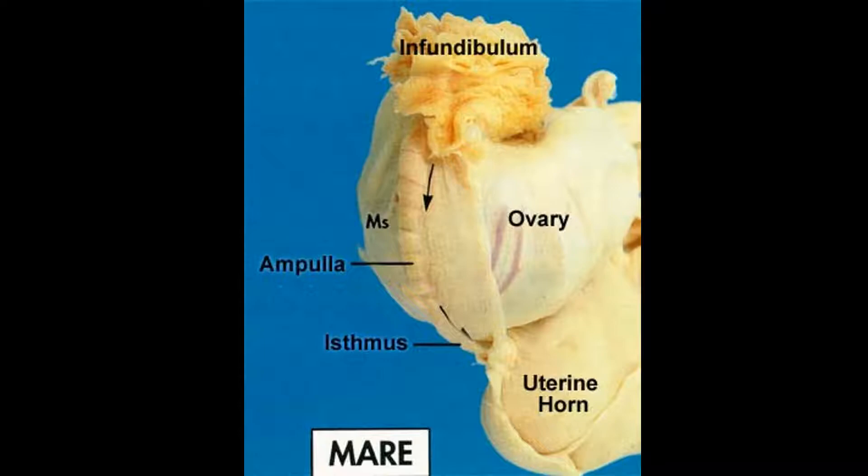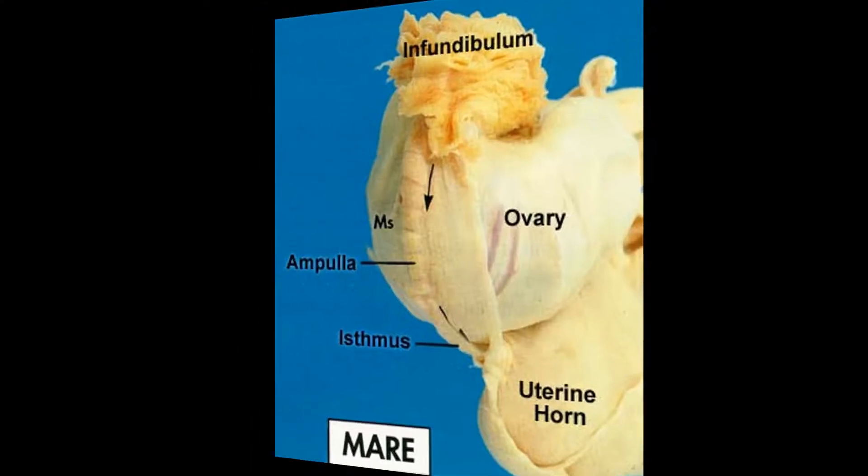The next part we'll talk about is the infundibulum. When the mare ovulates an egg from the ovary, the infundibulum is the catcher's mitt that will grab the egg and transport it safely into the oviduct. The isthmus is a part of the oviduct where fertilization occurs. If no fertilization occurs, the egg will remain in the oviduct and be absorbed back into the body. If it is fertilized, it will then move into the uterus around day four post-ovulation.